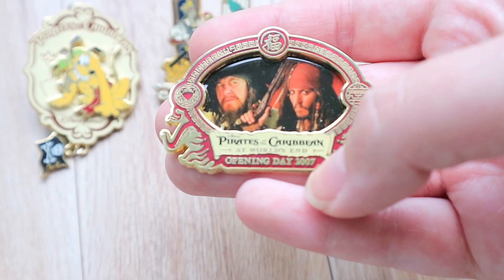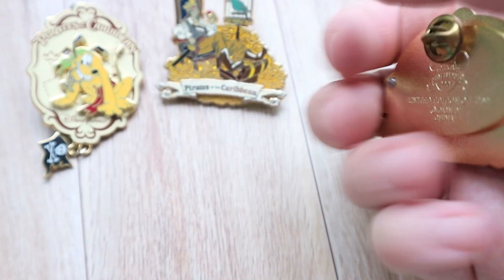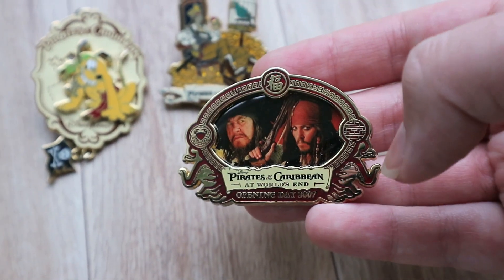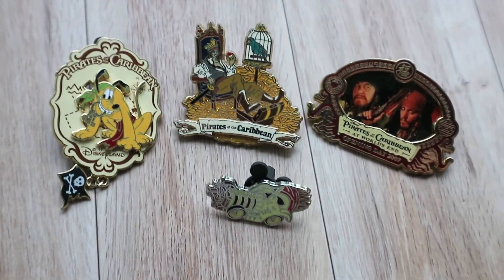This was from when Pirates opened for At World's End back in 2007, so this pin is 10 years old. And yes, I know that's not a Mickey back, but I just put it on there so I wouldn't scratch myself — they're all going to be going on my pin board anyway. There's all of the Pirates pins I got.